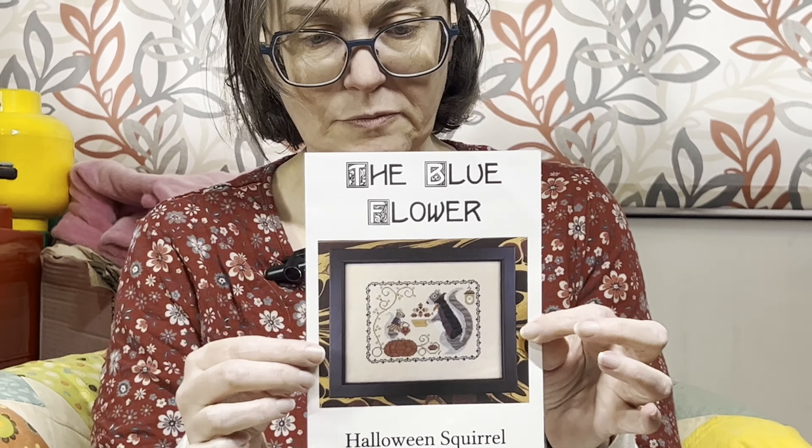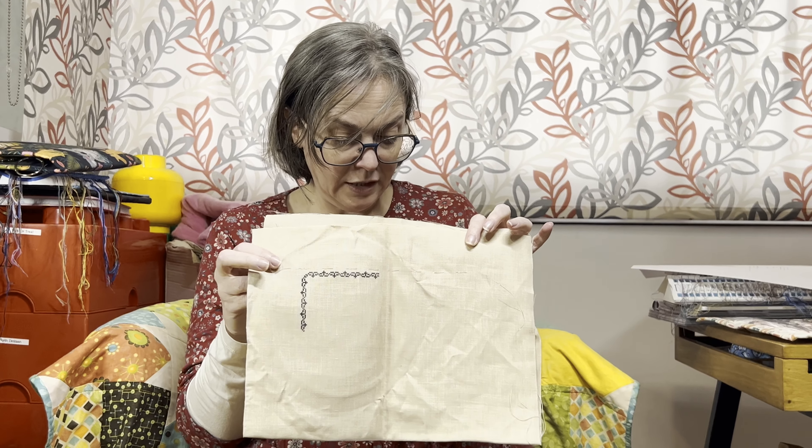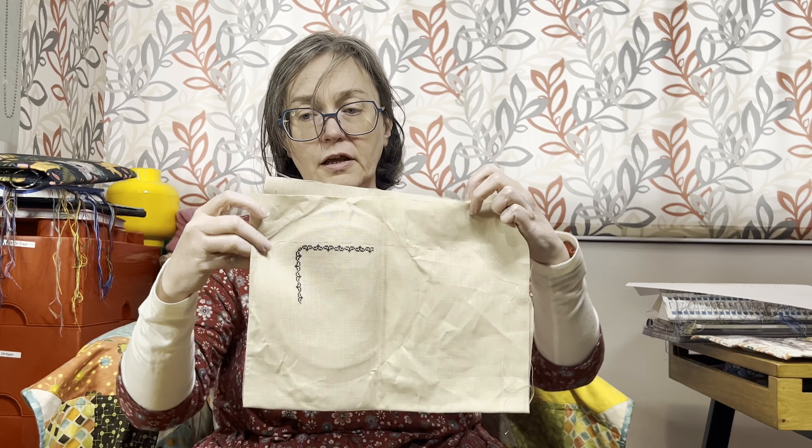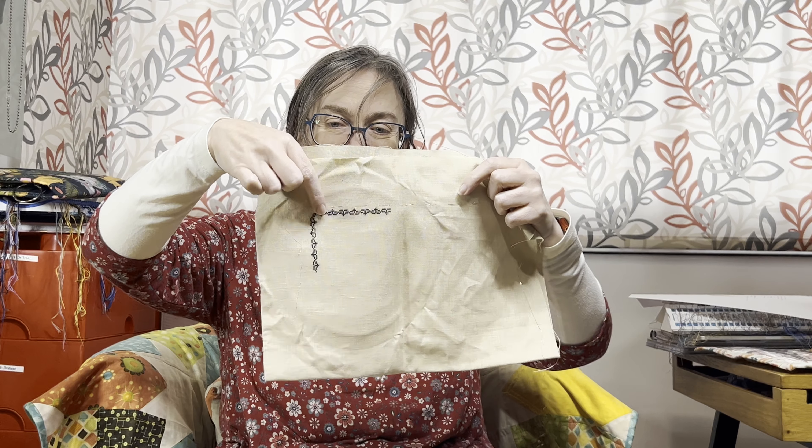Another one I had a small start on is Halloween Squirrel from The Blue Flower. I've stitched one of the squirrels — I think it was Spring Squirrel — and he's sitting up in my sewing room, so I thought I'd stitch one to go with him. All I've got done so far is a start on the border. The plan was to do the entire border first. The fabric is much bigger than I need, so I thought I might get two squirrels out of it because I do have the full set of them. There's a bit of silky thread on there so I could work out where to start. Once Frosted Pumpkin's done, I'll do some more on this one.